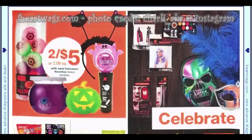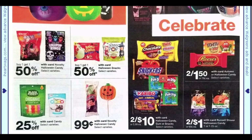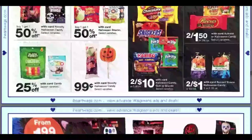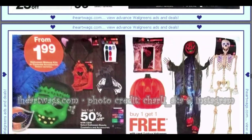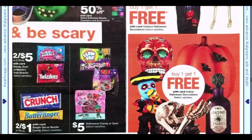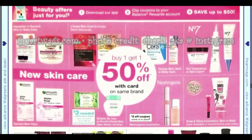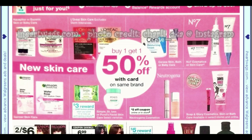Here we have costumes, accessories, and candy. More makeup and more decor for buy one get one free. We do have the Nestlé bars at two for a dollar.